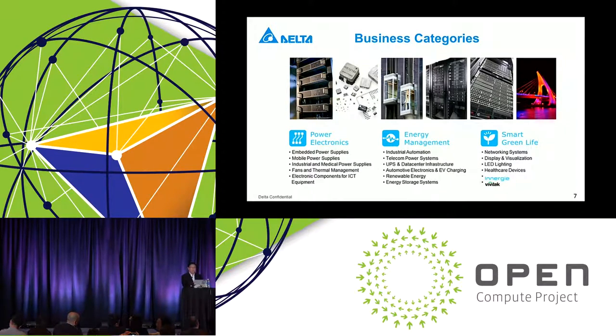The smart green life category is represented by our networking product lines, display and visualization — and it so happened that the two projectors here are actually manufactured by our company — LED lighting, healthcare devices, and the brands Enregy for power devices and Vivitech for projectors, as you can see on the side of these projectors.